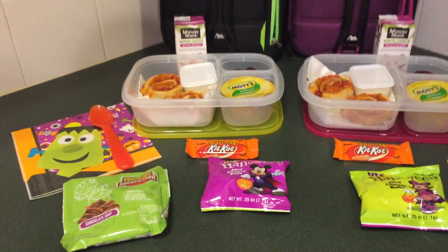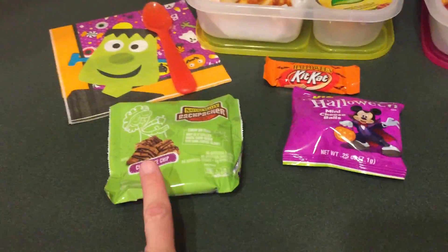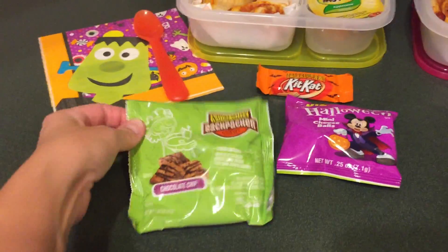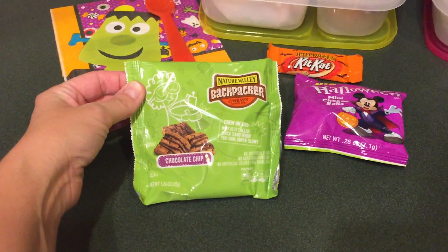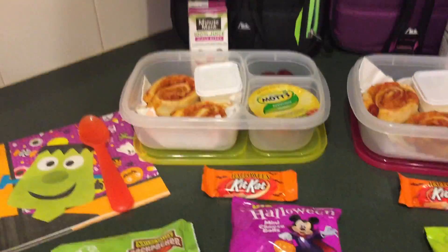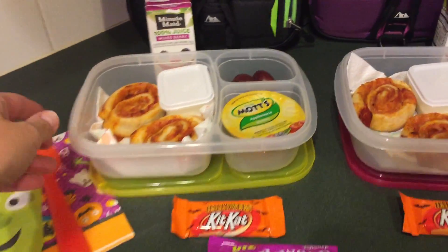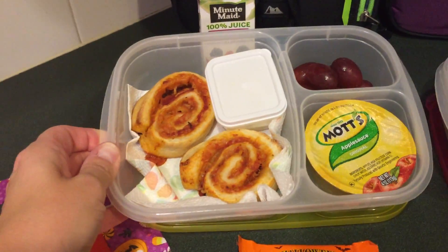Okay, Tuesday's lunch — here we go! For snack, they both have the Backpackers chewy oatmeal bites in chocolate chip. Tonight I made something different: pizza roll-ups.